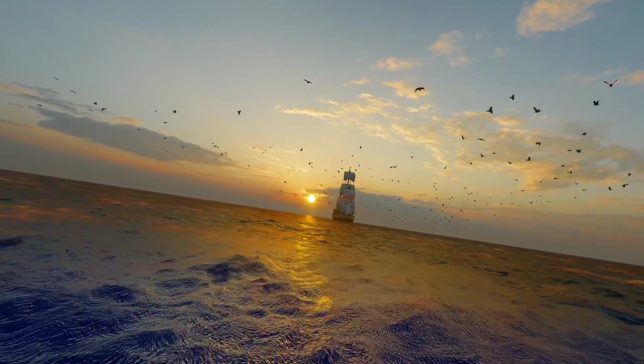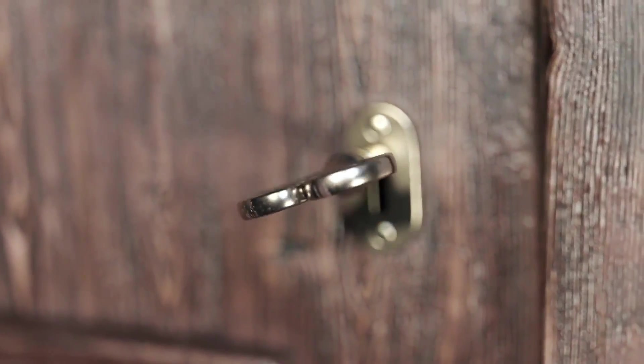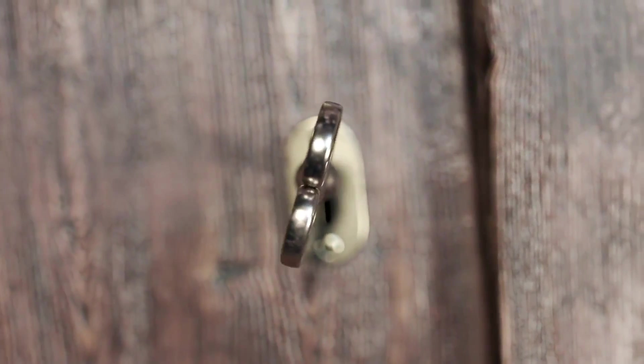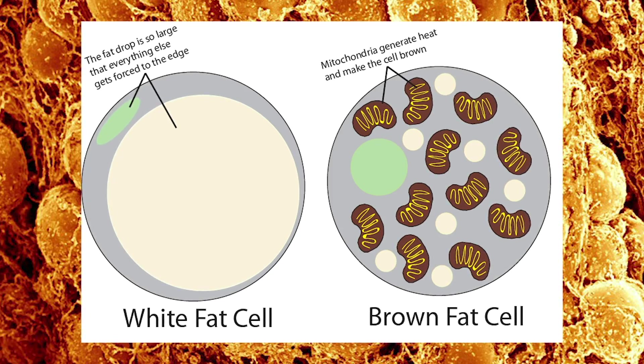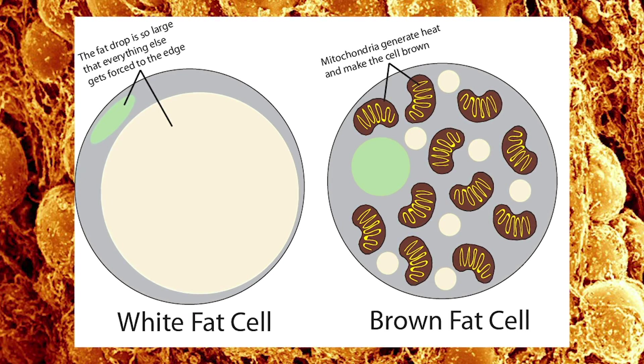The next advance in fasting research may have literally uncovered the key to the metabolic success of people that intermittent fast, and this has to do with brown adipose tissue. Brown adipose tissue is metabolically active fat tissue that dissipates calories as heat. It's metabolically active, increases our metabolism, increases non-shivering thermogenesis, and ultimately has huge metabolic benefits.